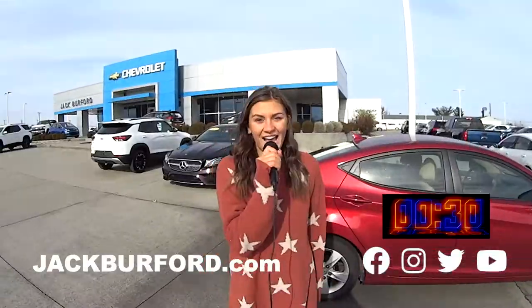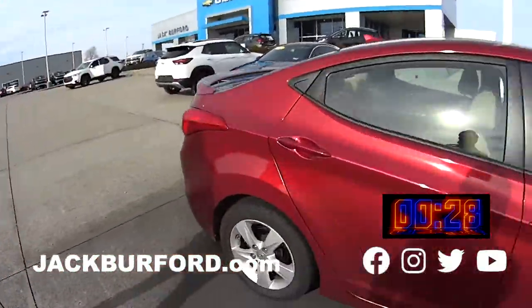Oh my gosh, why are you not watching these 30 second videos? Hey everyone, it's Mallory and today we're doing a 30 second walk around on all these great new trades.